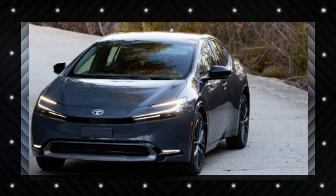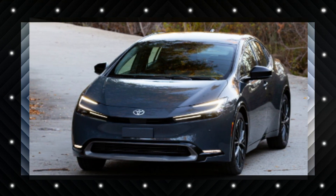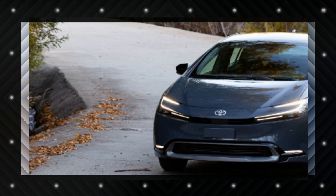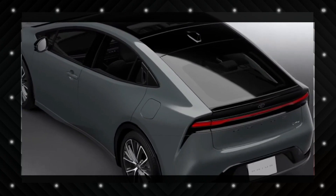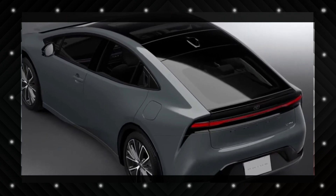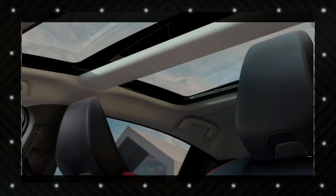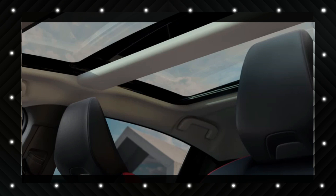On the safety front, the Prius comes standard with forward collision warning, automatic emergency braking, lane keeping assist, lane departure warning, pedestrian and cyclist detection, rear cross-traffic alert, adaptive cruise control, blind spot monitoring, traffic sign recognition, safe exit assist, rear seat alert, and automatic high beam assist.